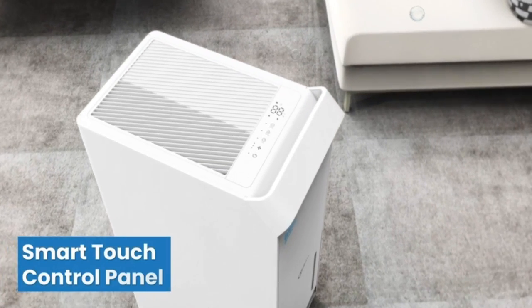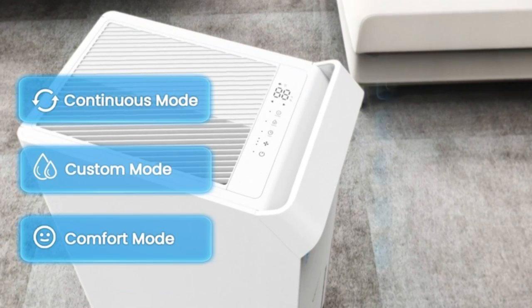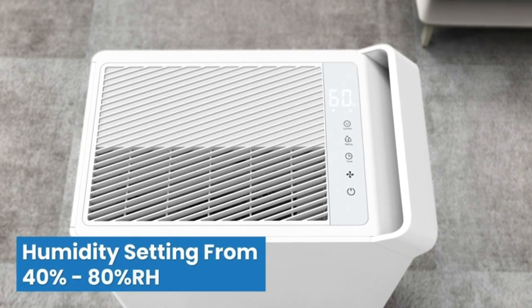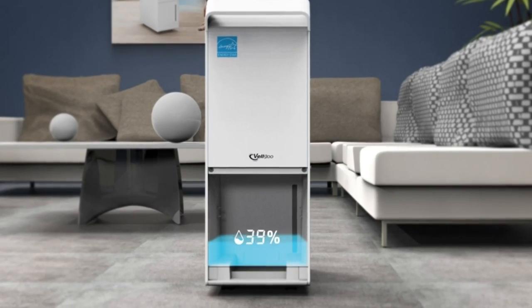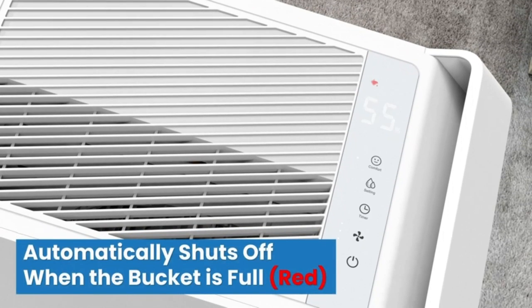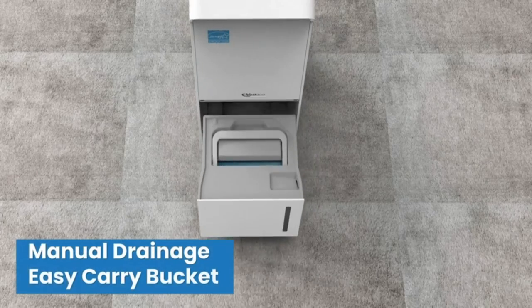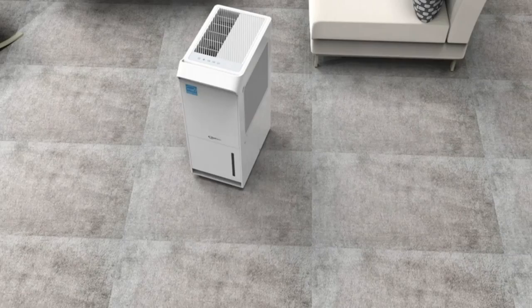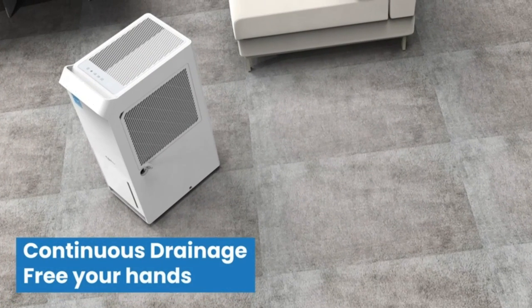Energy Star certified and 52-pint powerful moisture absorption. Up to 4,500 square feet dehumidifier for basement, removes 52 pints per day at 86 degrees Fahrenheit and 80% relative humidity, depending on moisture conditions. Adjust humidity from 40% to 80%. Energy Star verified — our dehumidifiers have lower operating costs and are kinder to the environment.